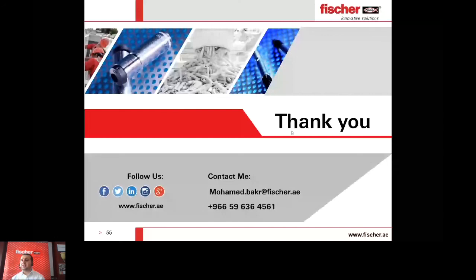Mr. Ashwini asks about pricing for the full range — just contact us easily and we can provide pricing. By this, we are ending the webinar for the Fisher Massive System. I hope it was very beneficial for you, and I hope to see you soon again. Here again are my contact details for any questions or technical inquiries. Thank you so much.